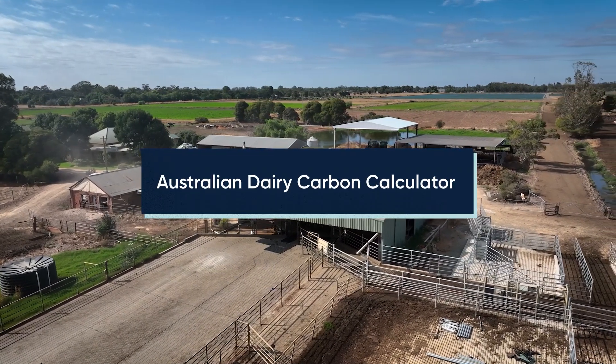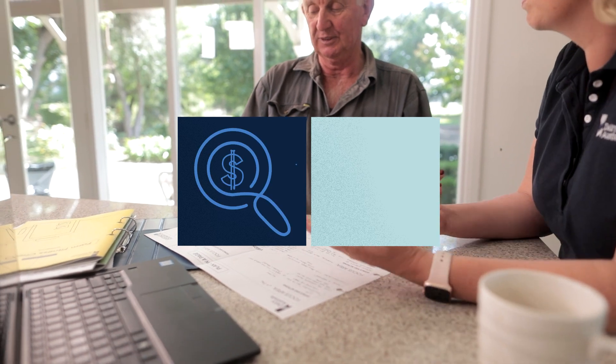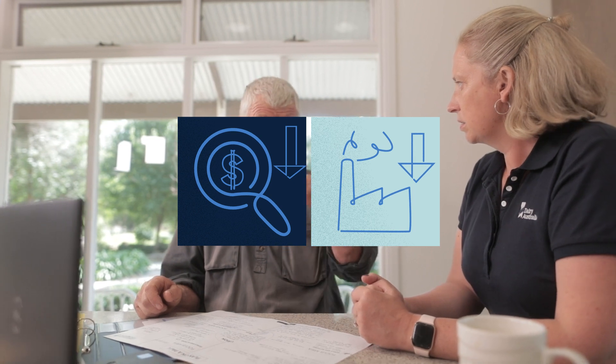One of these is the Australian Dairy Carbon Calculator, which is a great starting point for identifying strategies that lower input costs as well as reduce greenhouse gas emissions.